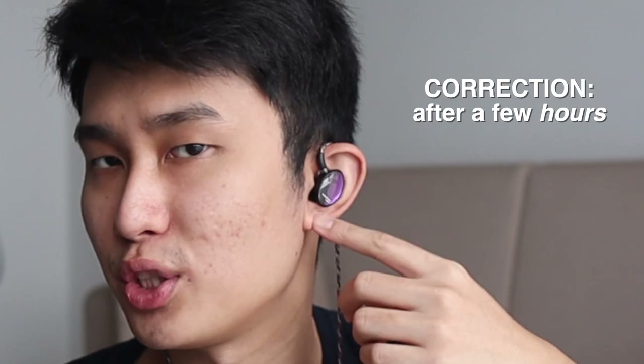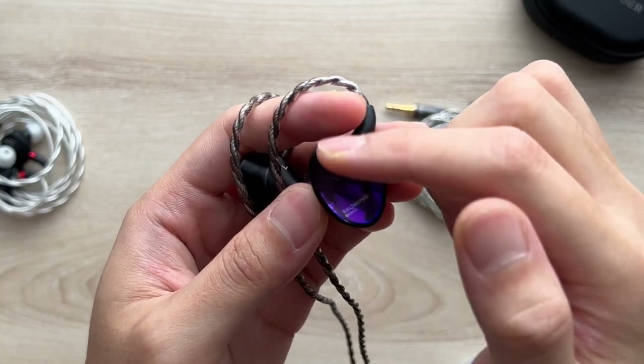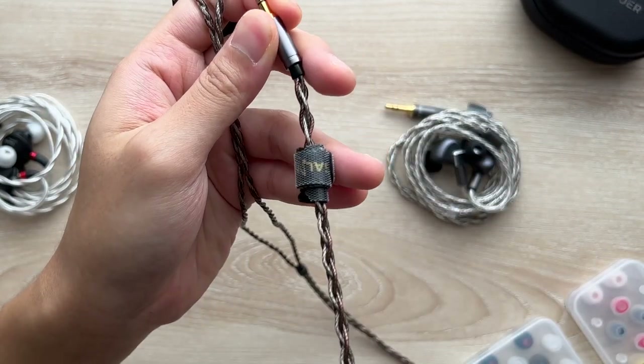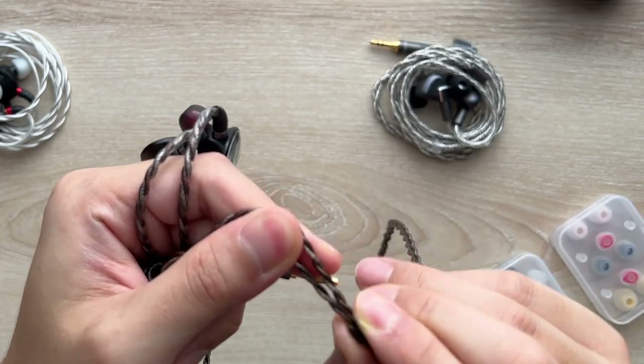Talking about fit, this is on the tighter side because these IEMs are quite bulky and heavy, which may get uncomfortable after a few hours, especially on smaller ears because it constantly puts pressure on the bottom of your ear. But otherwise it's got great build quality. The IEMs look nice with this tempered glass touch, and the cable is great too — metal connectors, nice and thick build. The only thing I could complain about is the neck cinch, which is so impractical to move because it's too small for the thicker cable. You have to pull it really hard to move it, almost as hard as you'd break the cable, so you'll just set it once and forget about readjusting.